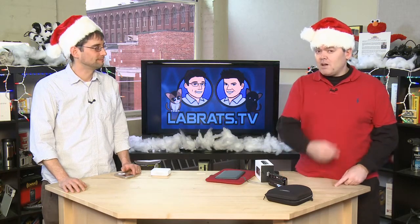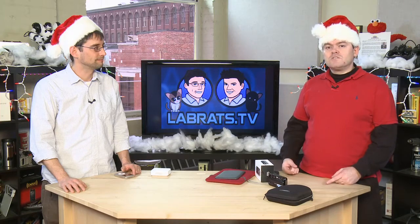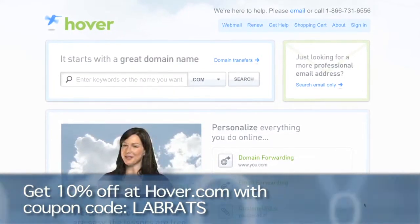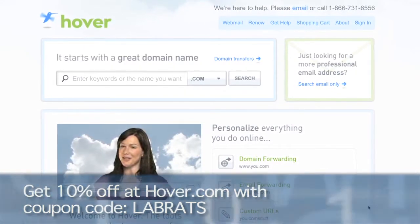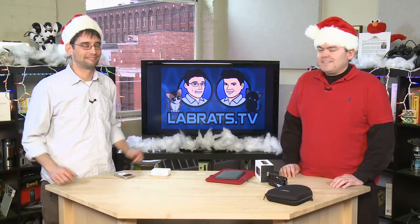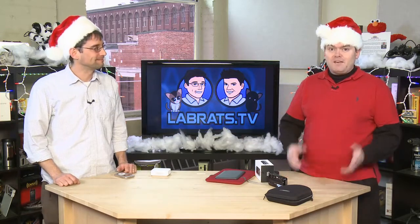We're going to get help with your holiday shopping right now. Just zip on over to this domain here using this coupon — if you use this domain it will automatically engage the coupon. You'll get 10% off any services that you buy, so it's even cheaper than 15 bucks. All right, so let's get started with gadgets and tech toys.